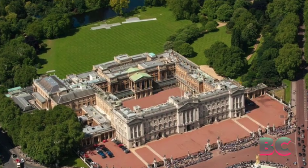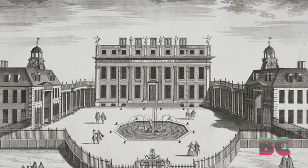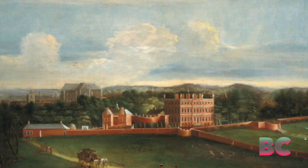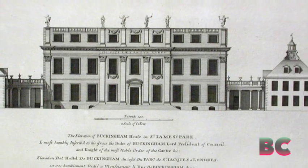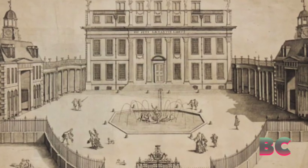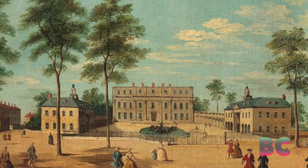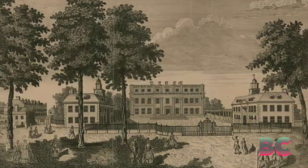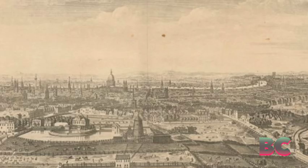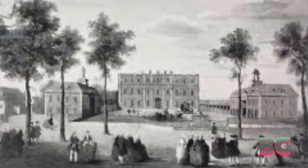The story of Buckingham Palace begins in the early 18th century with the construction of Buckingham House. In the year 1703, the Duke of Buckingham, John Sheffield, commissioned architect William Windy to build a grand townhouse in Westminster. The mansion, originally known as Buckingham House, was completed in the year 1705 and served as a private residence for the Duke and his family. The location was strategic, situated on the outskirts of London and surrounded by gardens.